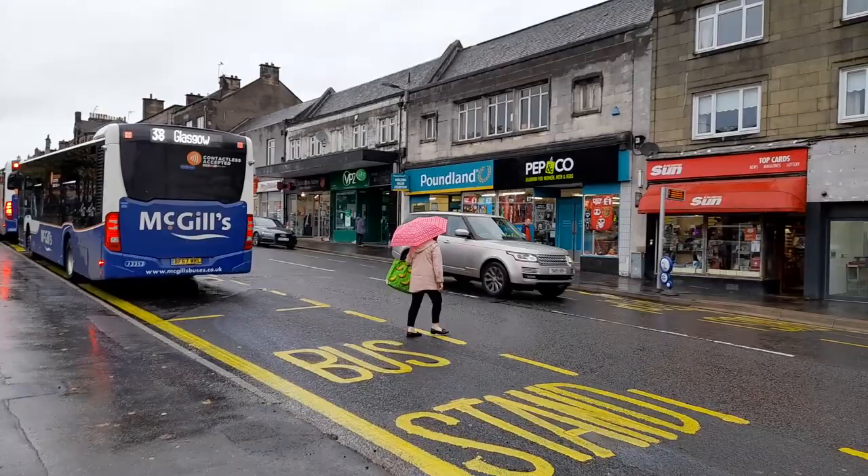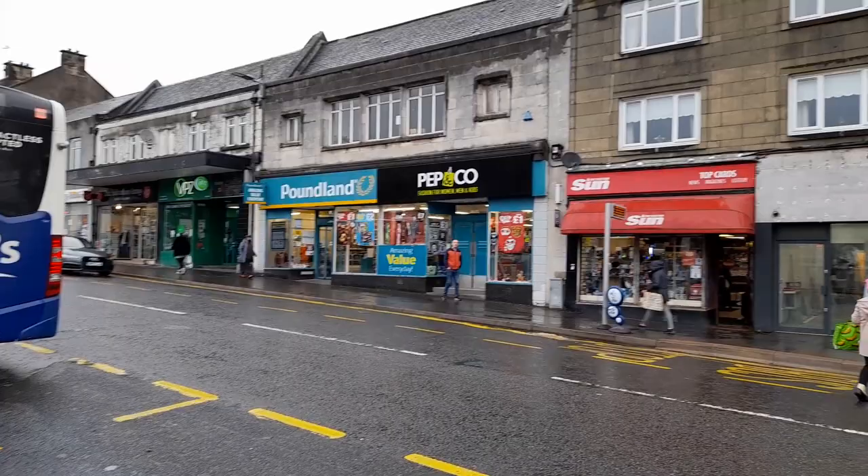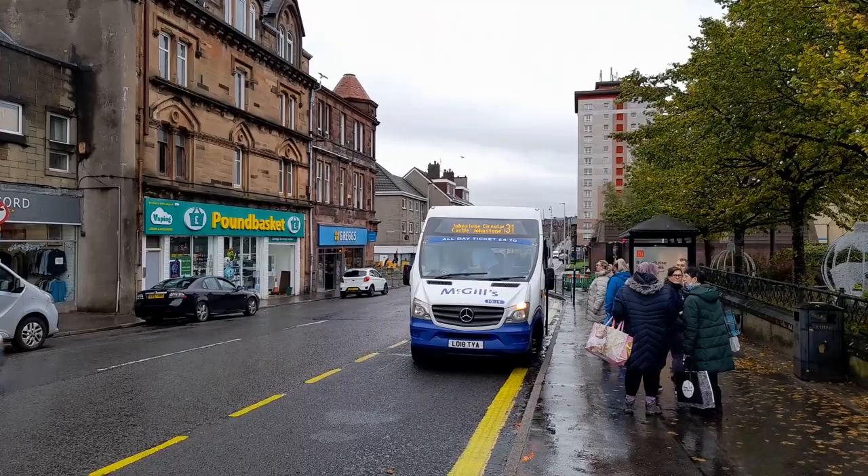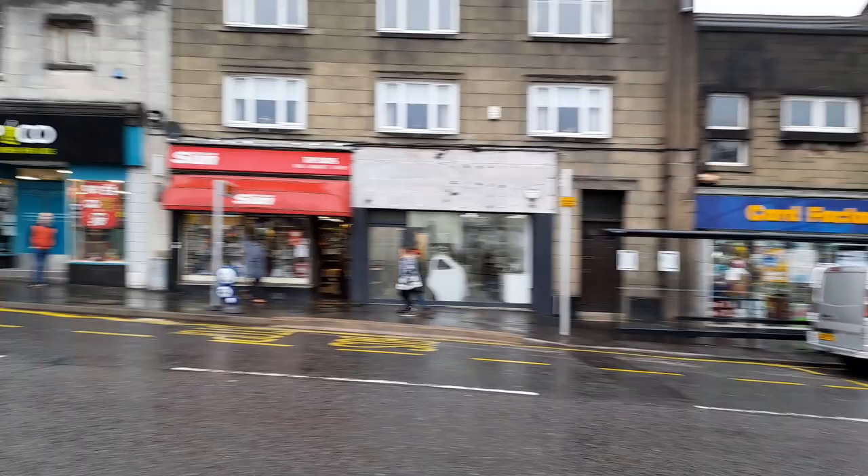There we've got the Poundland shop across there and the Peppin Coast. You can see these shops are very affordable, it doesn't really have a big massive brand shops in Johnstone. We're very near to Braehead Shopping Centre. So if you're interested in that then head there, or maybe do a video there one day. That's going to Cochrane Castle - good golf course at Cochrane Castle. It's going to Thornbrae as well.